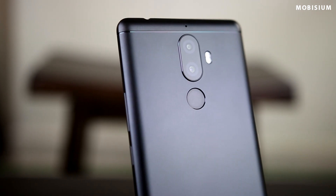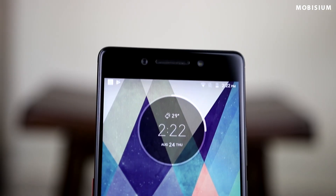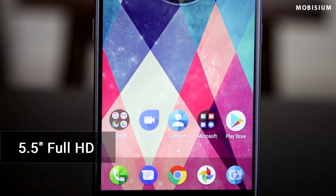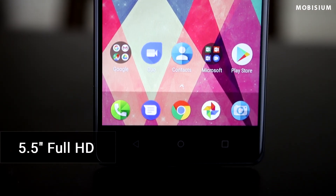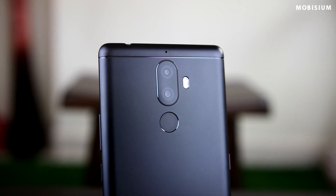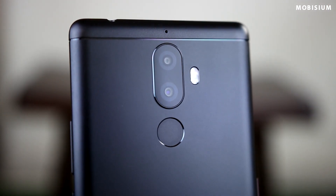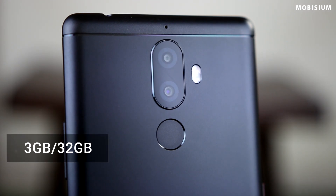If you crave a better camera and bigger screen then you have the option of its bigger brother, the Lenovo K8 Note. The features and design of both the K8 Plus and K8 Note are the same, but the K8 Note has a 5.5 inch full HD screen with a 10-core processor. It only gets a spec bump in the processing department. It comes in two variants: 3GB RAM and 32GB internal storage at Rs. 13,000, and another with 4GB RAM and 64GB internal storage at Rs. 14,000.